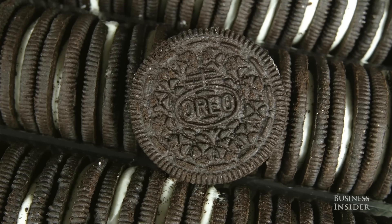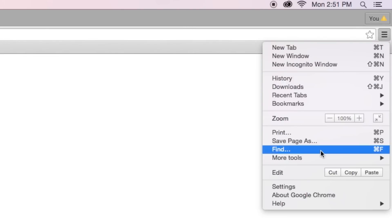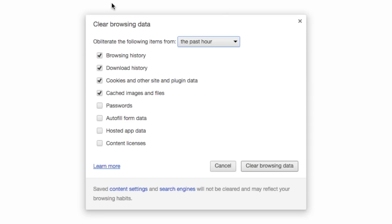Clear those cookies — okay, not those cookies. You can avoid flight prices going up as you search by clearing your browser history and cookies.